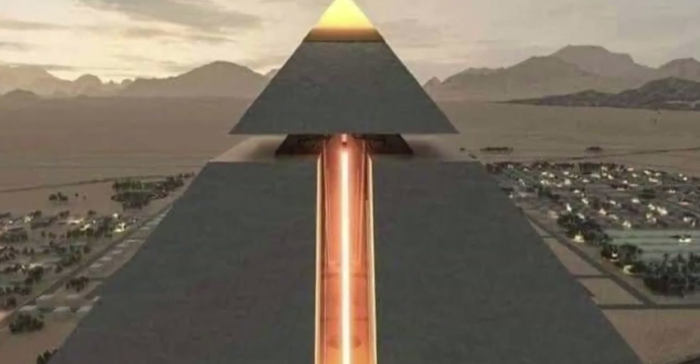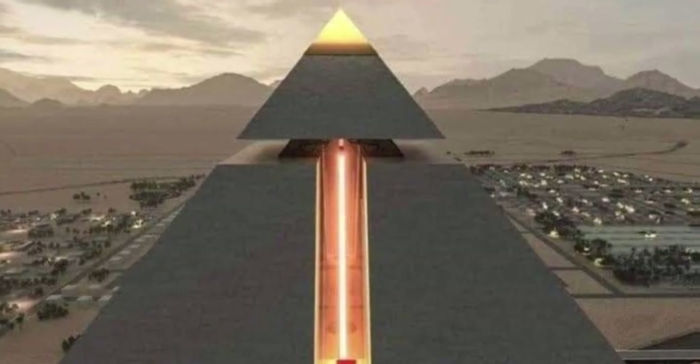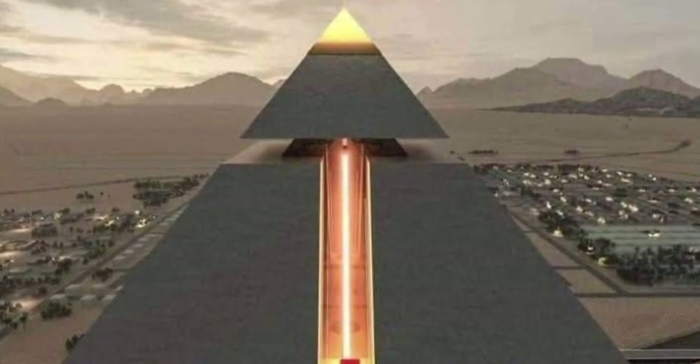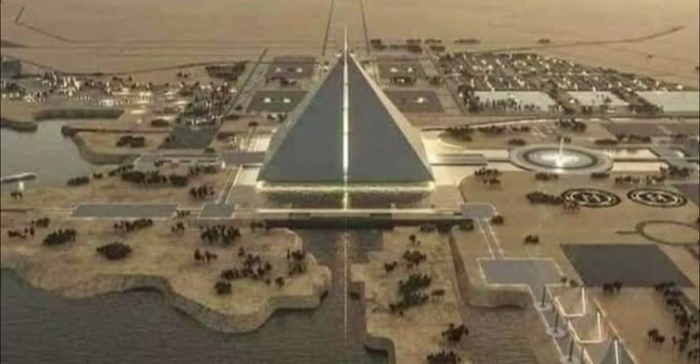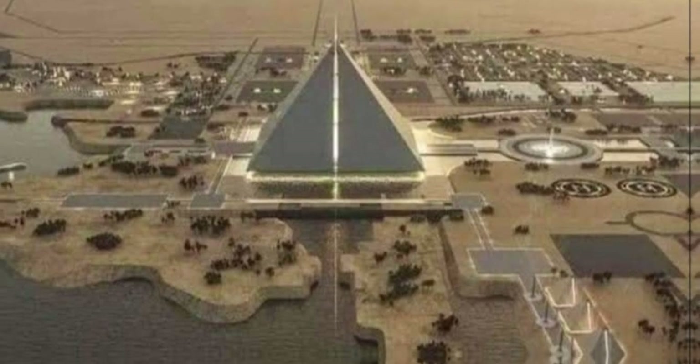The pyramid is the main building in the center of the city. Its space is 1,000 meters long and 650 meters high, as it is close to four times the size of the great pyramid of Khufu. The new pyramid contains an underground space science and research center with a total area of 30,000 square meters.